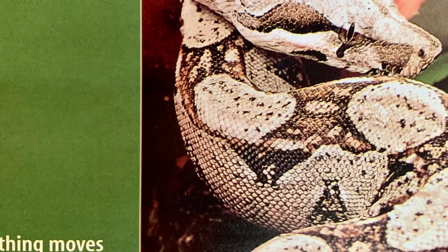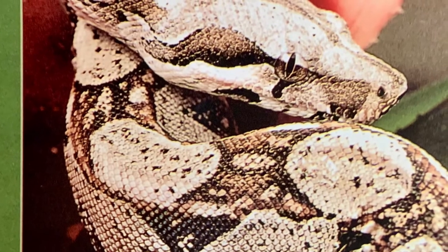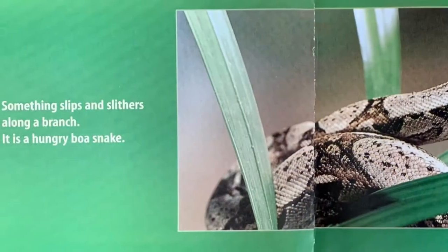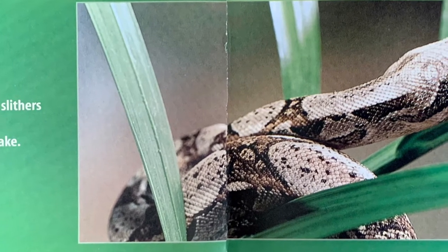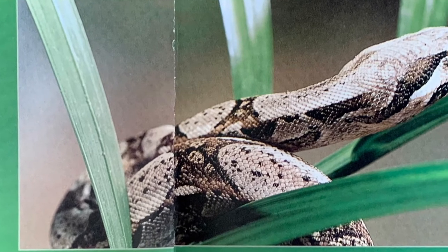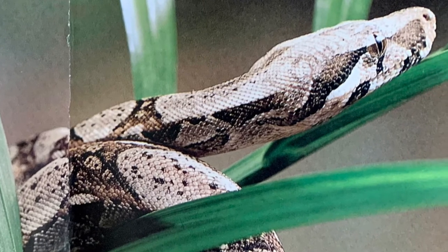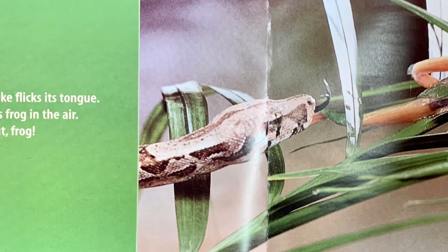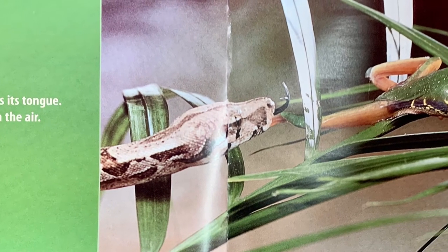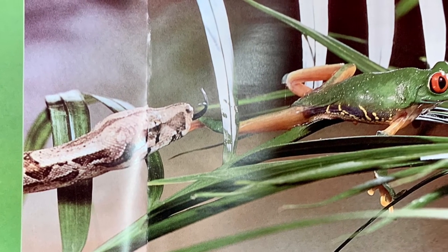Something moves near the frog. Something slips and slithers along a branch. It is a hungry boa snake. The snake flicks its tongue. It tastes frog in the air. Look out, frog!